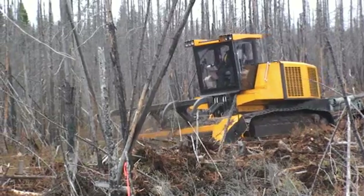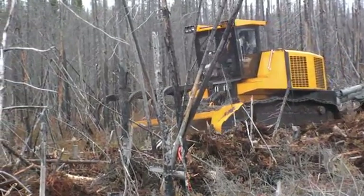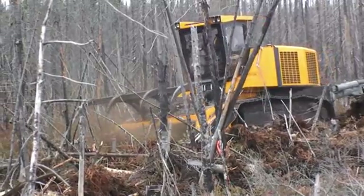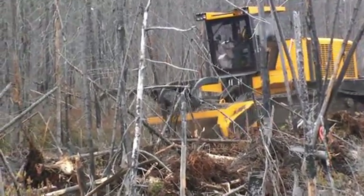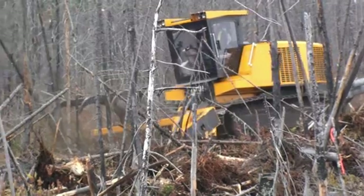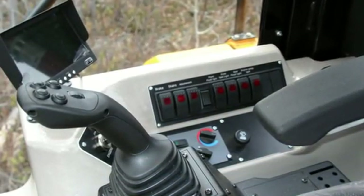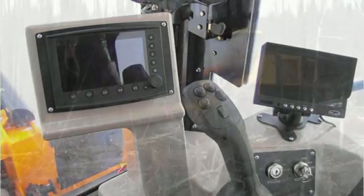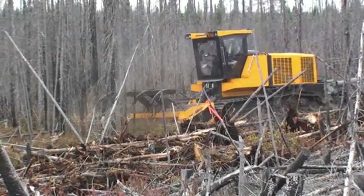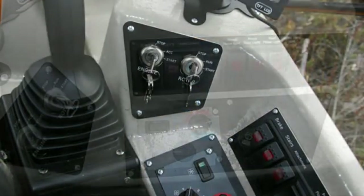Taking high production into consideration, operator comfort was also part of the engineering priorities. A roomy and comfortable ergonomic air-conditioned cab with easy controls and a comfortable air suspension seat was a must to prevent operator fatigue. User-friendly controls are mostly found on the joysticks. Screens are positioned so the operator can check them at a glance without having to take attention away from operations. The interior cab finish is molded, easier to clean, and resistant to chemical products.